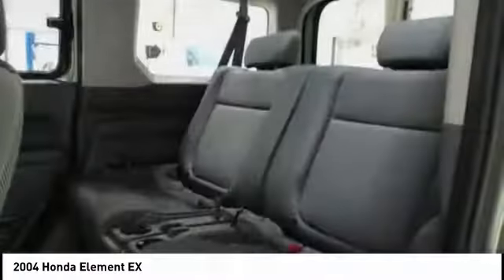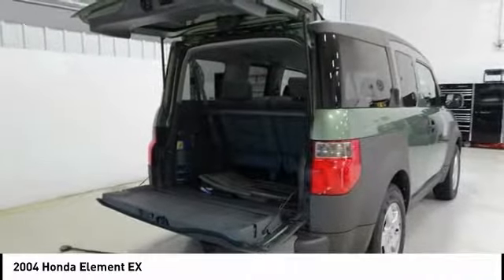Power windows, rear window defroster, and remote keyless entry.